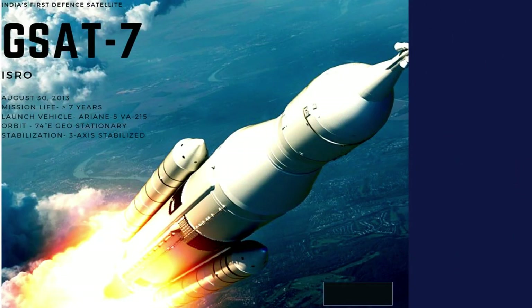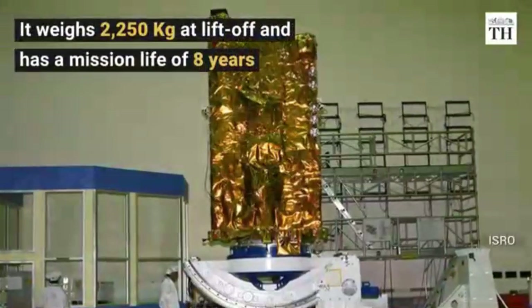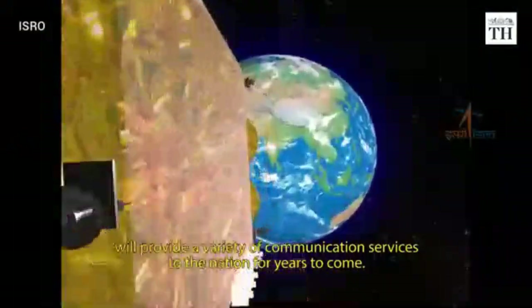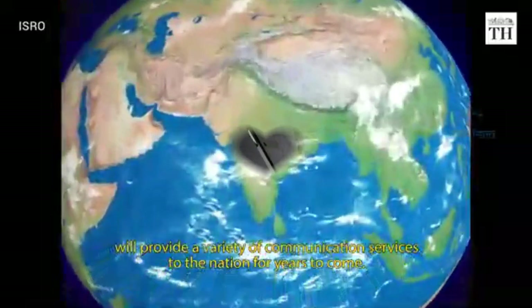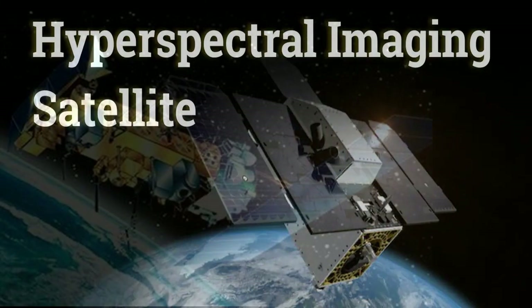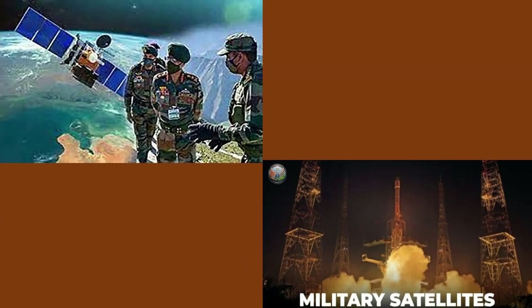India's GSAT-7 and GSAT-7A satellites serve as the backbone of secure communication for the nation's defense forces. These satellites relay real-time data to drones, fighter jets, and naval fleets, ensuring seamless coordination. The Hyperspectral Imaging Satellite, or HYSIS, specializes in detecting chemical and explosive traces, providing invaluable intelligence to thwart any threats. This formidable satellite network has become a guardian, dismantling every potential conspiracy from Pakistan. ISRO has now placed these satellites on high alert, signaling that something significant is on the horizon.